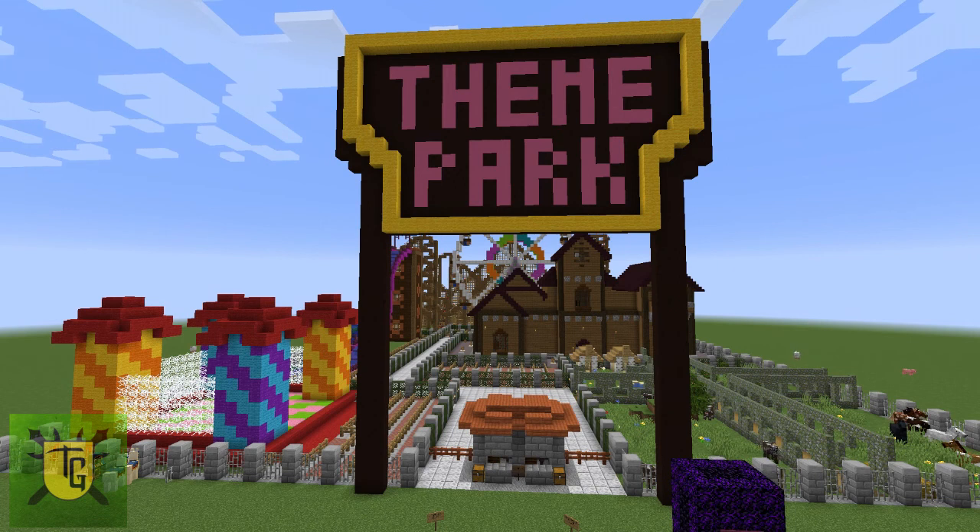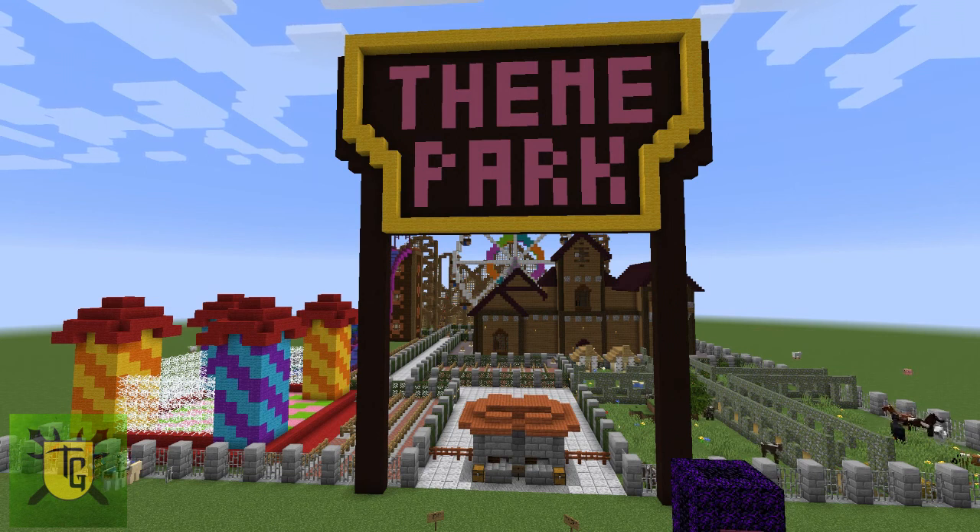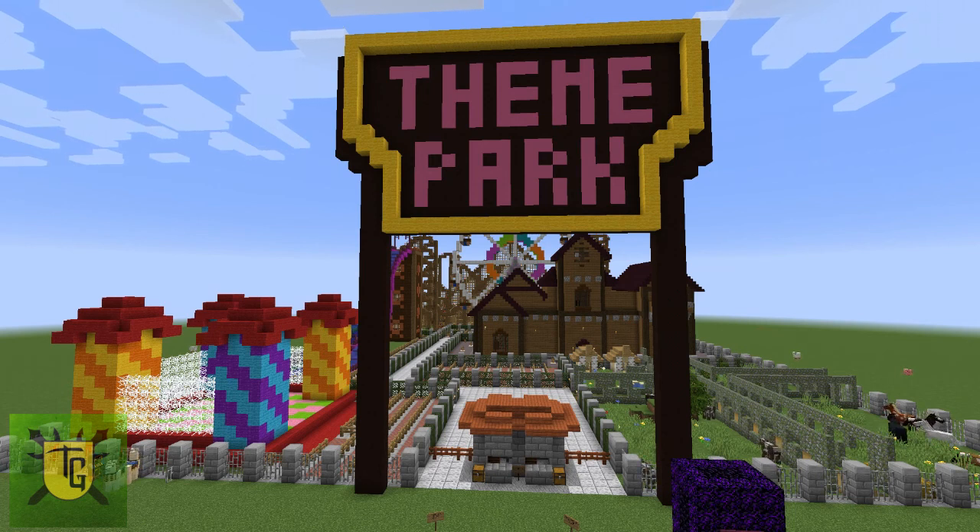Some kids will find the build difficult but the information is right at their level. Others might find the information a little junior for them whereas the build is definitely at their level of capabilities. Plus, being Minecraft and being children, that can be quite a mix. You can have quite young excellent Minecraft builders and others that are older that can't handle it so well.